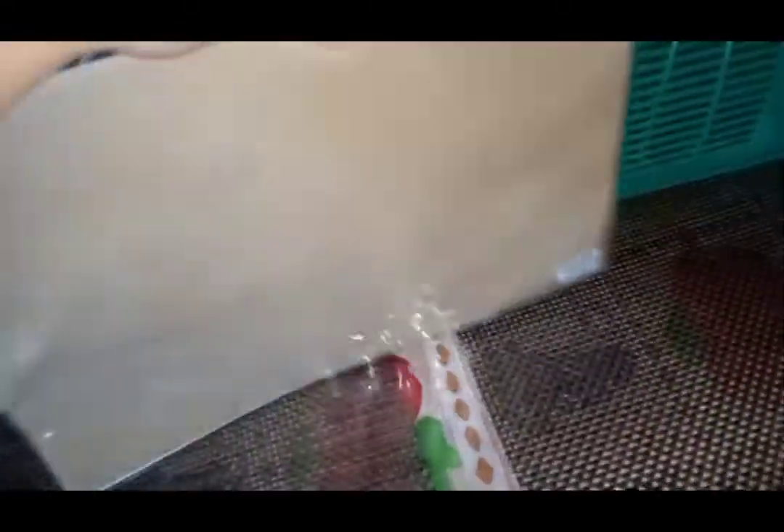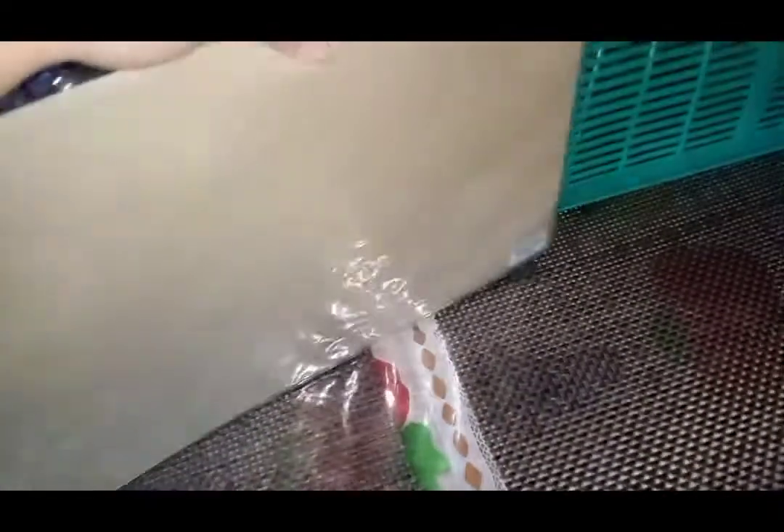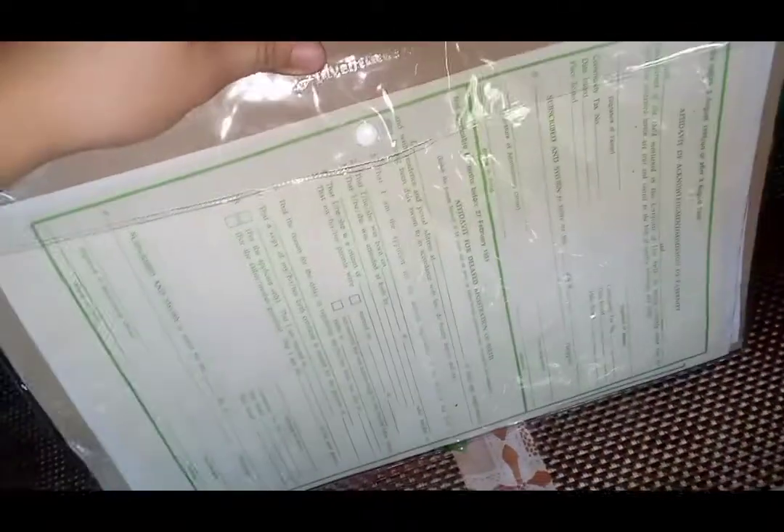Number 8: Important Documents. Don't forget to include your important documents in your go bag, especially when evacuating. Put your important documents in a resealable plastic bag, a waterproof container, or a plastic envelope to prevent them from getting wet. Some examples of documents to prepare in your go bag are medical prescriptions, a passport or ID, a printed list of emergency contacts, and emergency money. It's always a lifesaver if you keep some cash on hand just in case you need to buy some supplies during these times.